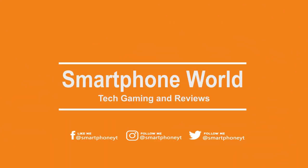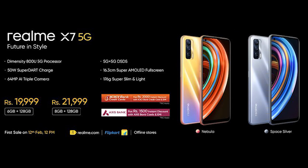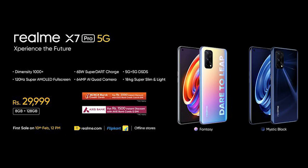Hello everyone, if you are looking for a smartphone, Realme launched two smartphones on February 4th — the Realme X7 and X7 Pro.